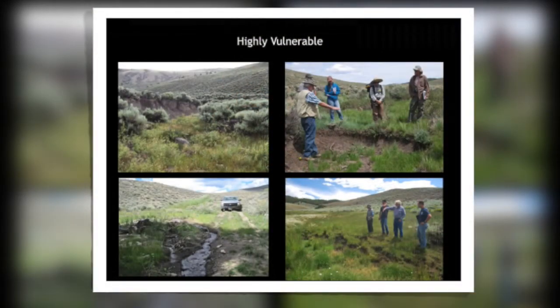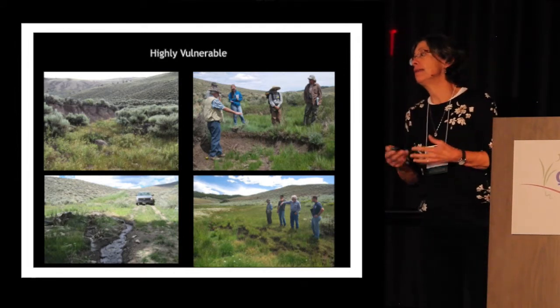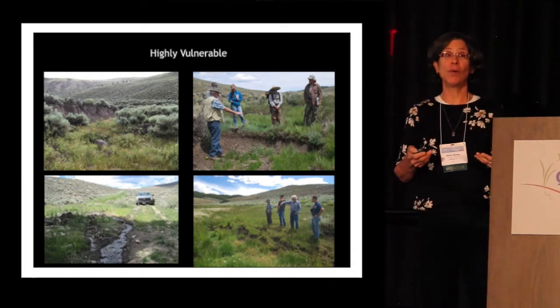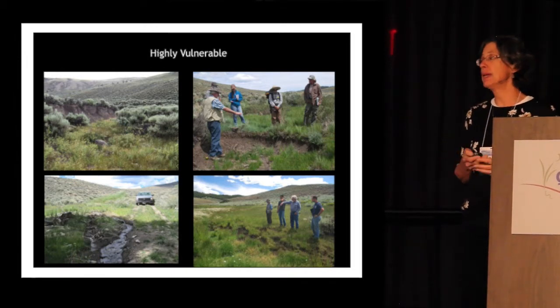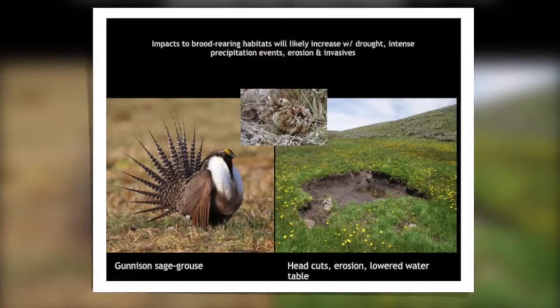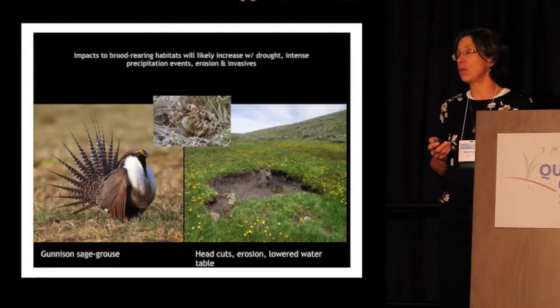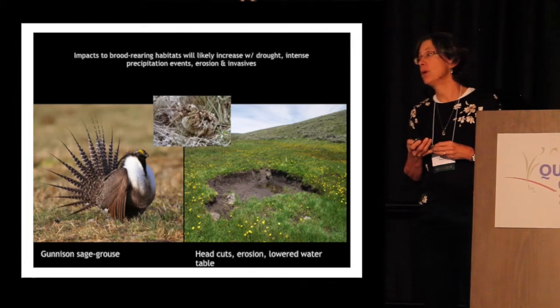Yet we've got a lot of problems with these systems. They're highly vulnerable due to past land uses — the water table is lowered, there's significant erosion, roads are interfering with the hydrologic regime. The big concern is that with climate change — increased severity and frequency of drought, like we had in 2012 and 2002 — we're worried we'll see more of these types of droughts and increased impacts to this very critical brood-rearing habitat.